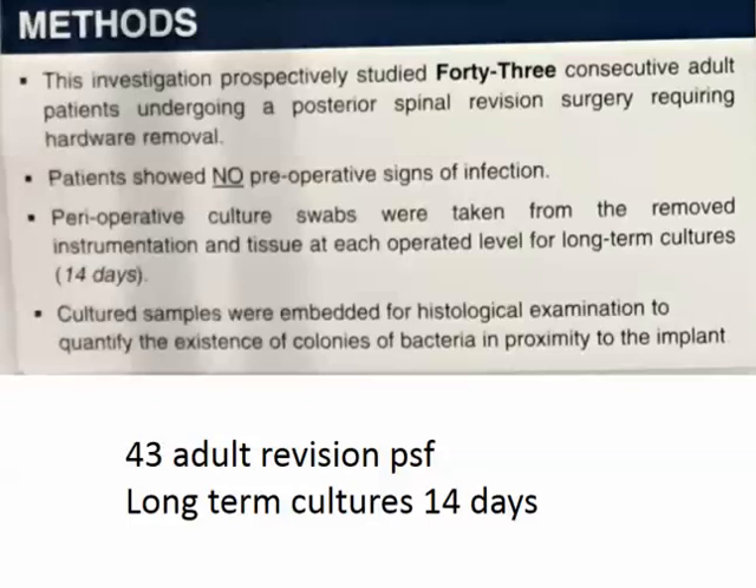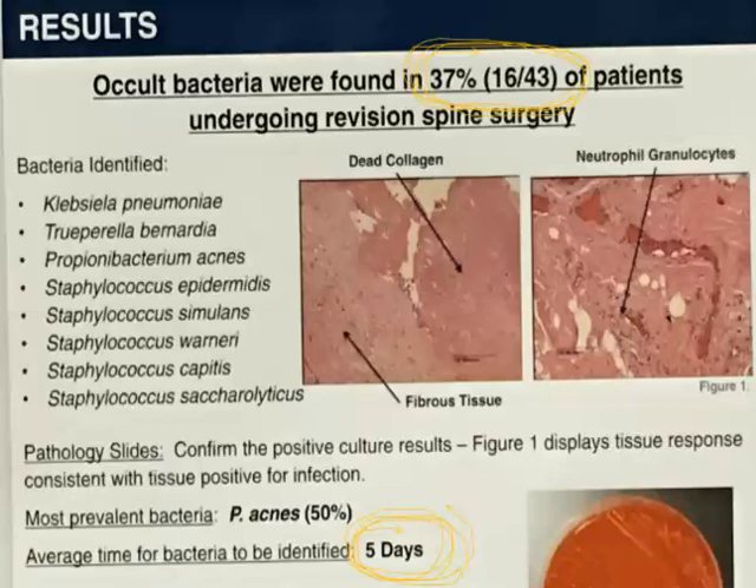They grew the cultures for 14 days, which is longer than usual — typically three to five days. In these cases, a third of the people grew something: 37% colonization. They also did histological specimens to prove it was infection and not just a contaminant. The most prevalent bacteria was Propionibacterium acnes. The average time for bacteria to grow out was five days.